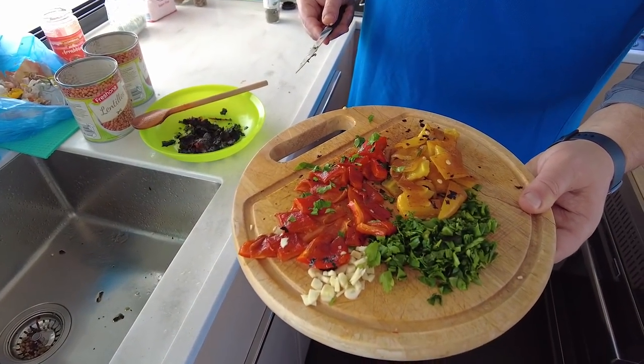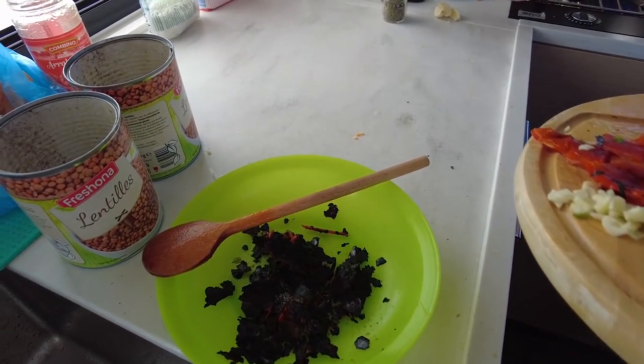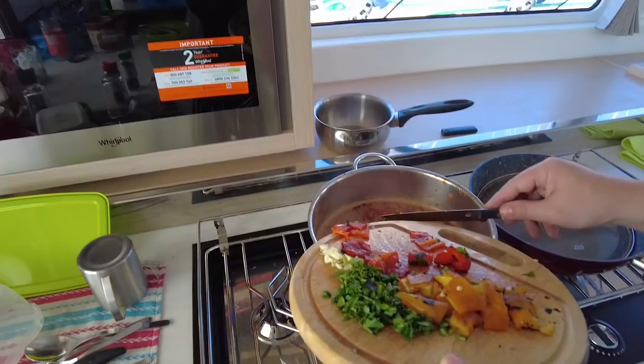Nikola shows off his finished dish — we notice he didn't do the classic chef's salt-flick that all chefs do at the end. He explains he's naked. The peeled burnt peppers look really healthy — some go into the soup for flavor.